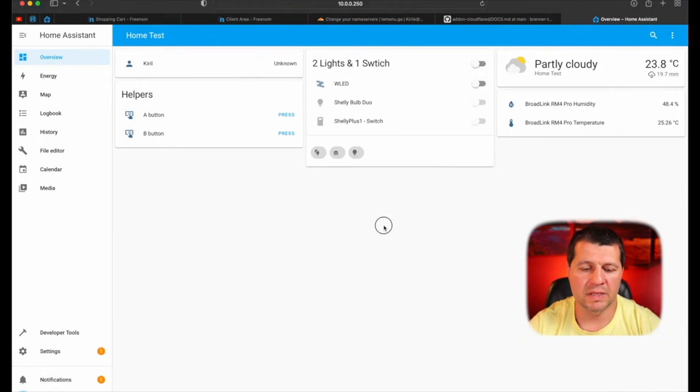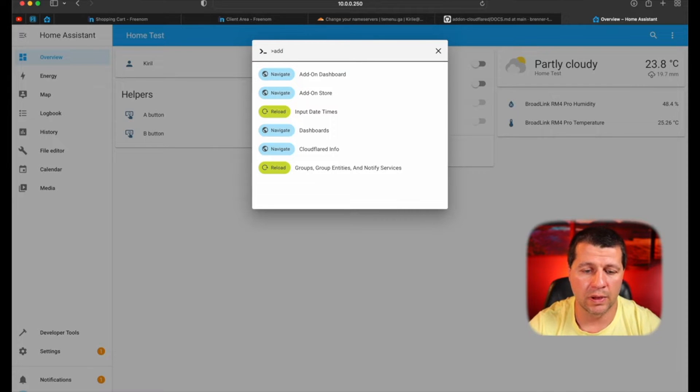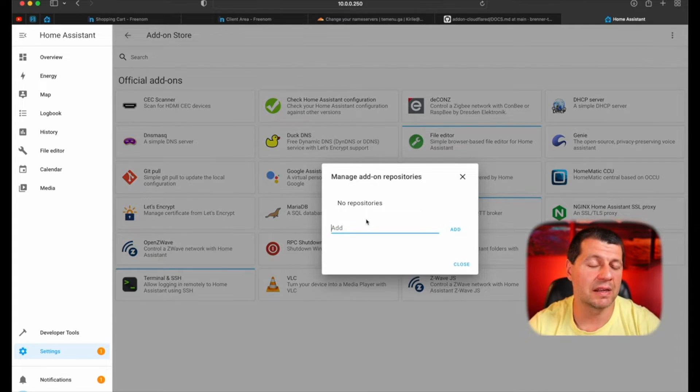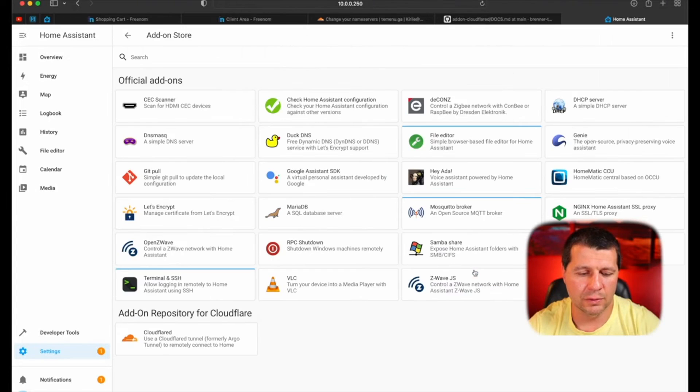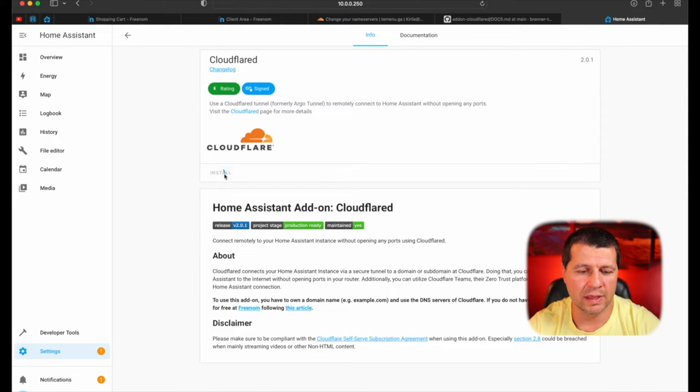Then I installed the Cloudflare add-on available in the Home Assistant add-on store. I pressed the C button on my keyboard to invoke the search bar, typed "add-on", and went to the add-on store. I clicked the three-dots menu, then Repositories, and pasted the Cloudflare repository there — you can get this link from the video description. The author of this add-on is Tobias — thank you Tobias, please continue supporting this gorgeous add-on. I clicked Add, then Close. Then I clicked on the Cloudflare add-on repository and clicked Install.